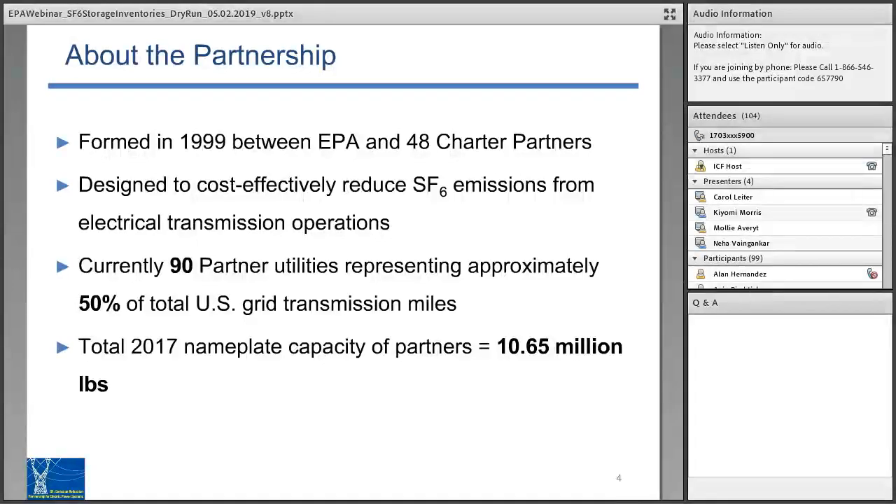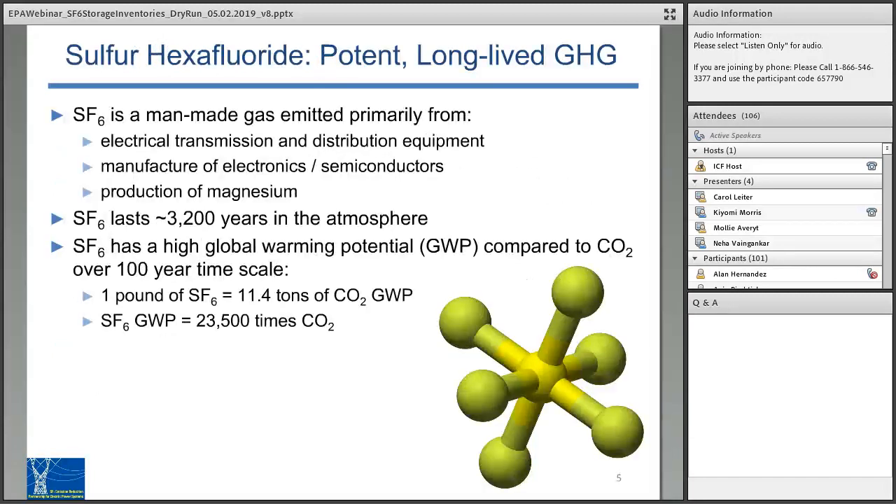A couple of words about the partnership. It was formed in 1999 between EPA and 48 charter partners from the electric power industry who decided to work collaboratively to find cost-effective ways to reduce emissions of SF6. Currently, the partnership totals 90 partner utilities that represent approximately 50 percent of total U.S. grid transmission miles. In 2017, the total nameplate capacity of partners reached close to 11 million pounds of SF6. SF6 is a man-made gas emitted primarily from electrical transmission and distribution equipment, manufactured electronics and semiconductors, and production of magnesium. SF6 stays in the atmosphere for about 3,200 years and has one of the highest global warming potentials — over 23,000 times more potent than CO2 over a 100-year time scale.